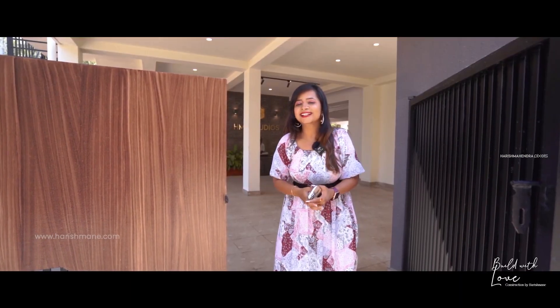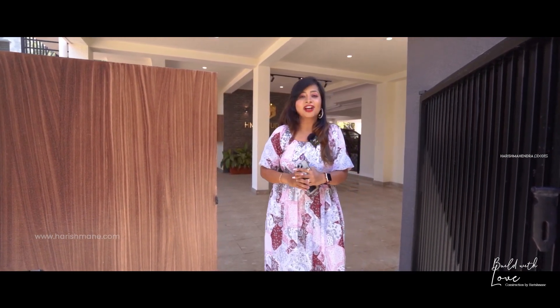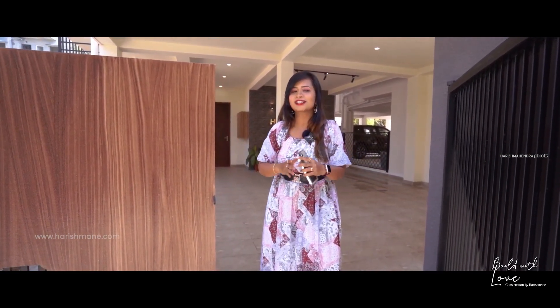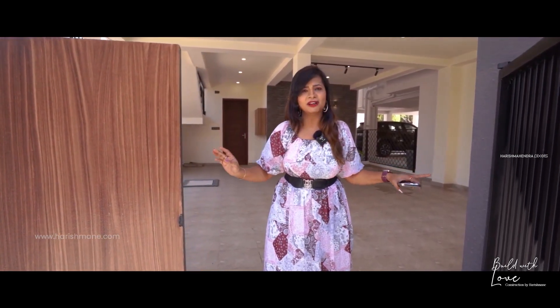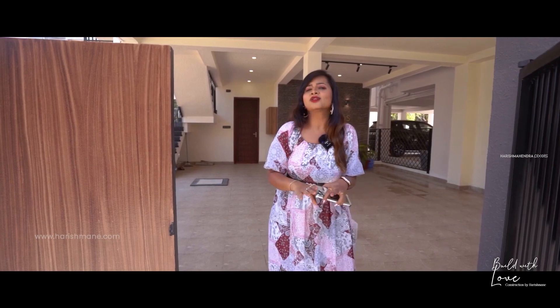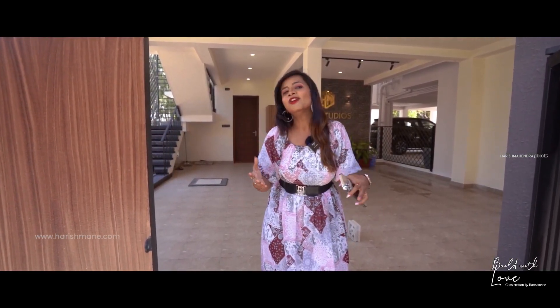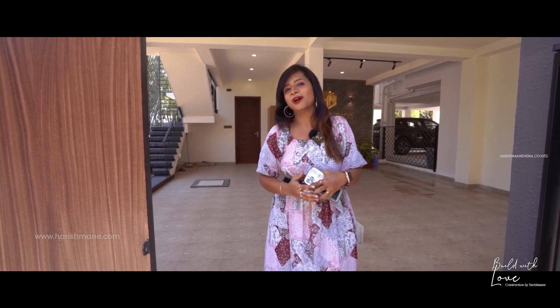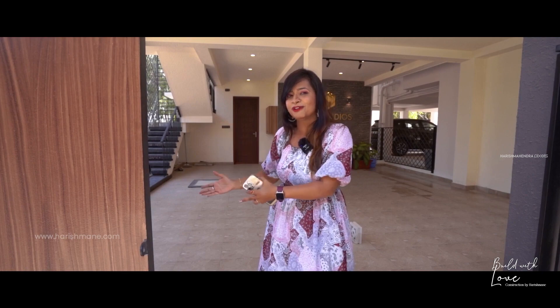Hello everyone, how are you doing? This is Lakshmi from Harishmane Infratech. Today we are here at Mr. Harish Mahindra's beautiful site in Banjara Laywood. This is an independent building with three floors, and the interiors have been curated in a very different way depending on the needs of our client. Let's get in!